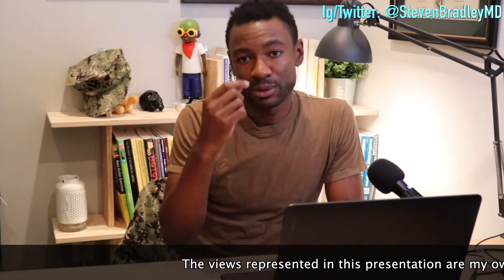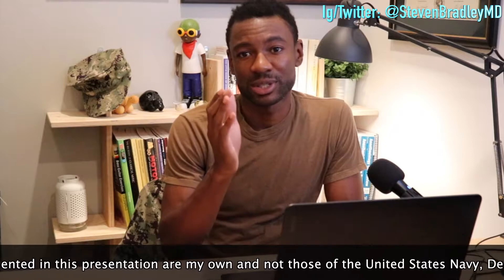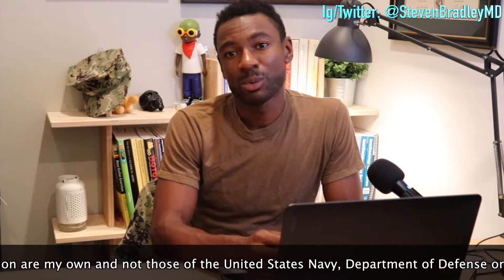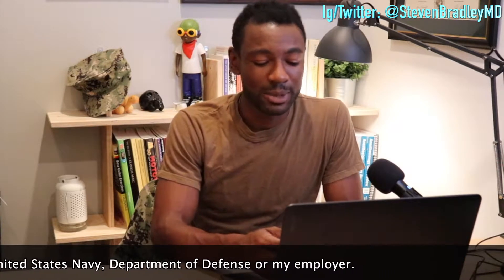My tips for folks that are in the military and considering going to medical school: number one is just to get a goal in mind. You need to know what steps you need to take in order to apply and be accepted into medical school. I encourage each and every one of you to go to the AAMC's website — the American Association of Medical Colleges — and look at what the entry requirements are and what you need to do to be a competitive applicant.